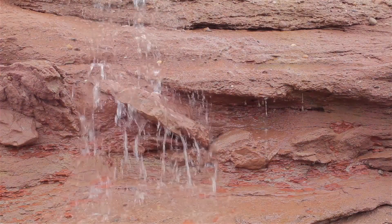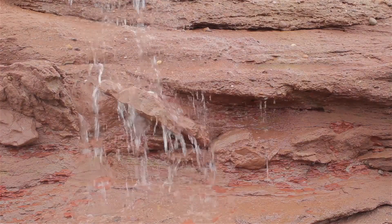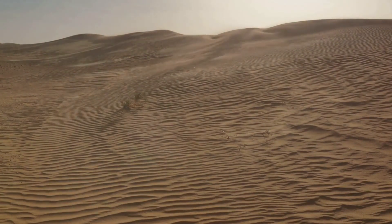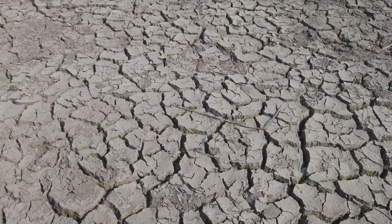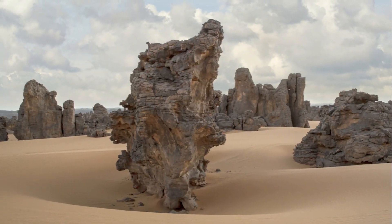Rainfall, a seemingly gentle force, gradually wears away at the rock, turning solid stone into smaller fragments. Wind, too, plays its part, whisking away loose particles and carving the mountainsides. Heat from the sun and freezing temperatures also take turns in causing the rocks to expand and contract, leading to cracks and fissures. This constant cycle of weathering and erosion, of building and breaking down, is nature's way of reshaping the land.